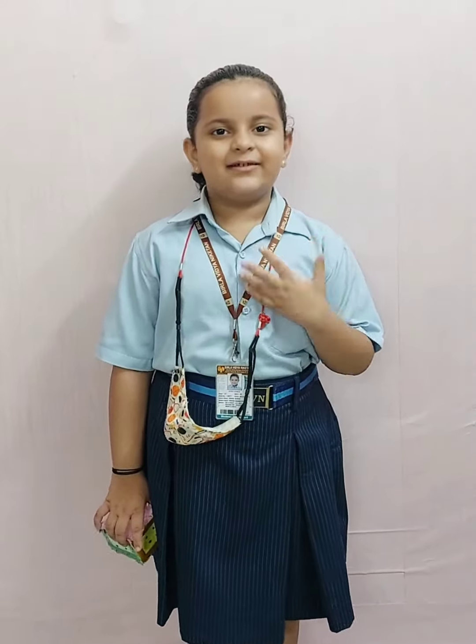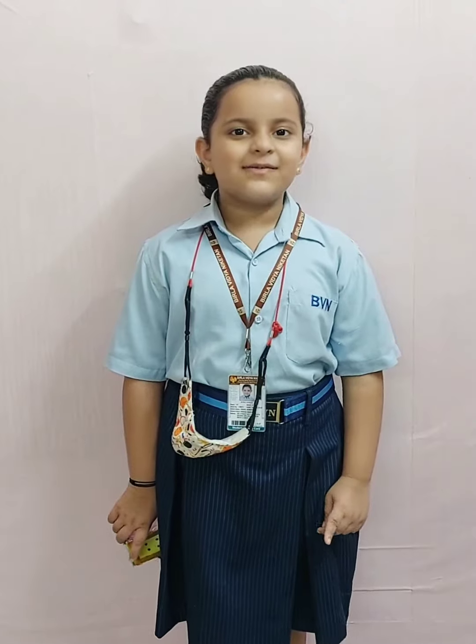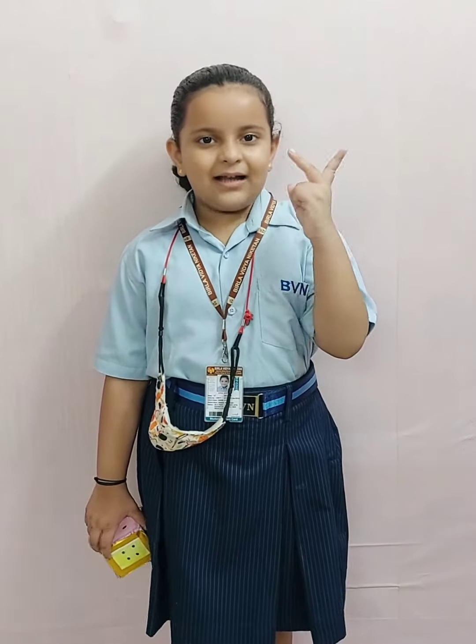Good morning everyone, my name is Naira Singh. I study N1F. Today I am going to present two amazing facts.